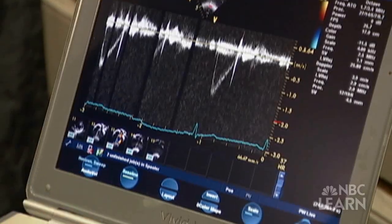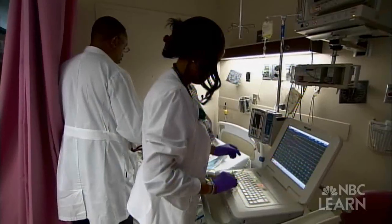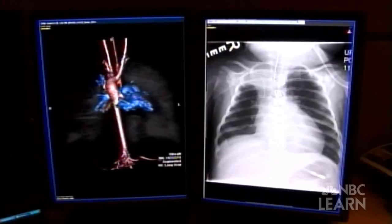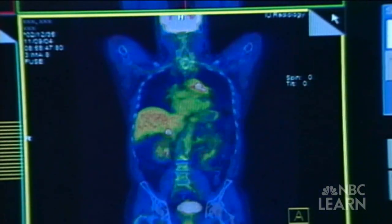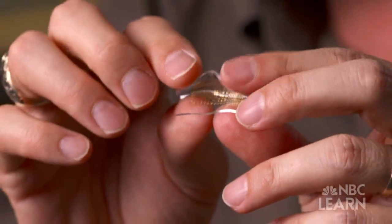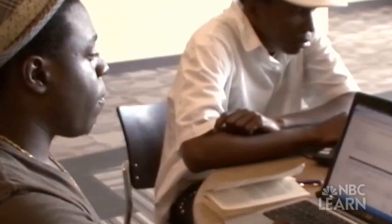From MRIs to EKGs, sonograms to scanners, medical technology allows doctors to monitor vital information about the inner workings of the human body. Imagine if some of these machines could be made so thin, light and portable that they could be attached right to the surface of your skin and go wherever you go.